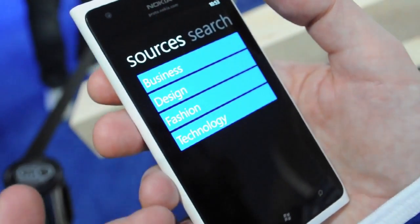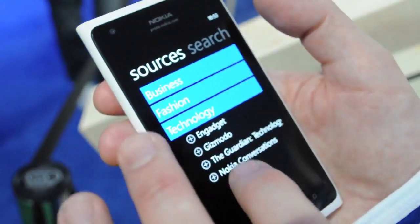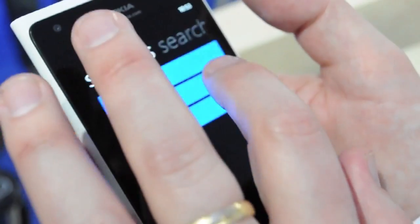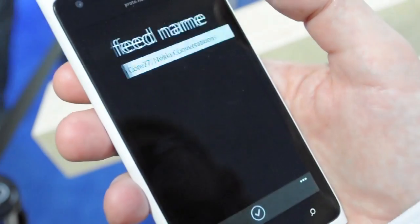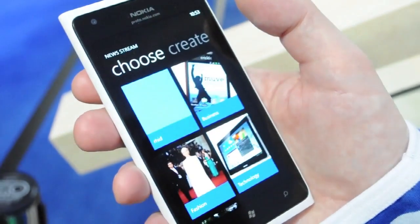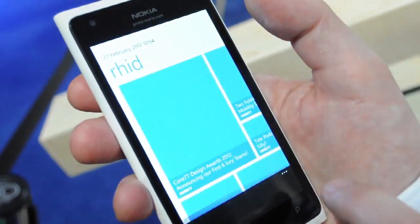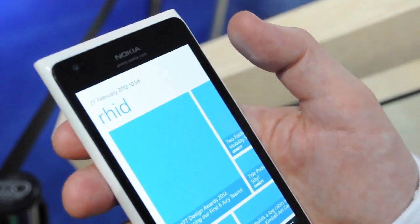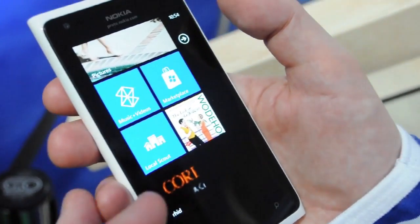We'll put the sources under different categories — we've just got a few here for demonstration purposes — and you can also search for your own. Pull all of those together, save it — let's call it RID — and there I've got my new stream. That loads up and then we can pin that to the start as well, so you've got that new stream available and it'll be updated as well.